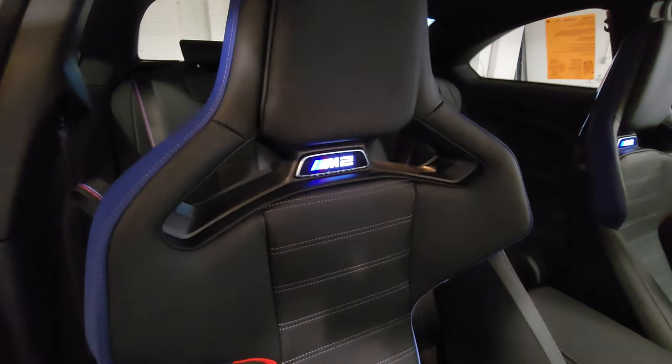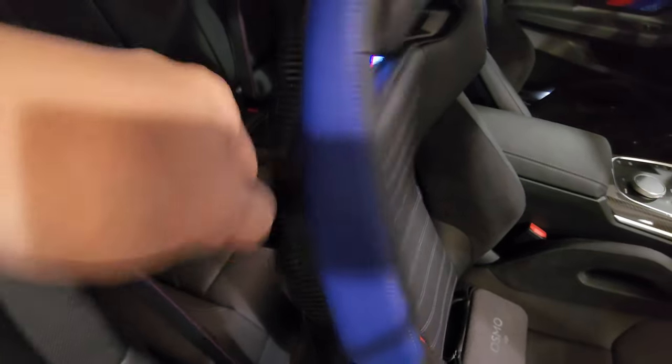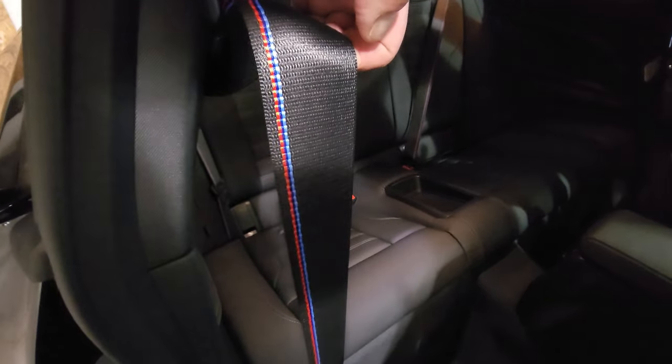There's a removable headrest section for pillow space and of course the carbon fiber seat shell piece. There's a strap with the M colors. I put the seat into the acute angle and slide it forward to check out the rear — M seat belts in the rear, Black Vernasca leather seating surfaces, no center armrest but there is a pass-through, reading lights up top, climate vents at the back of the center console, no rear climate controls, and additional vents underneath the front seat.